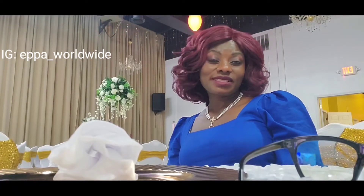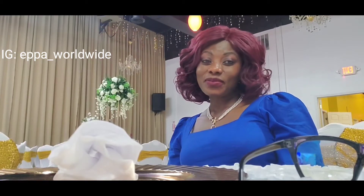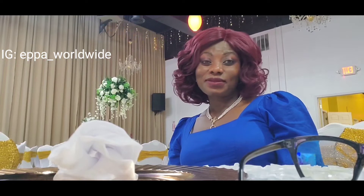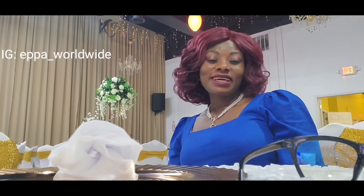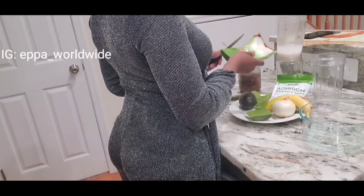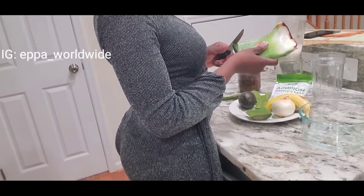I'll keep you guys posted. Let me know if you like this video, give it a thumbs up, share with your friends, kindly subscribe, turn on your notification. Hello Apple lovers, how is everybody doing?